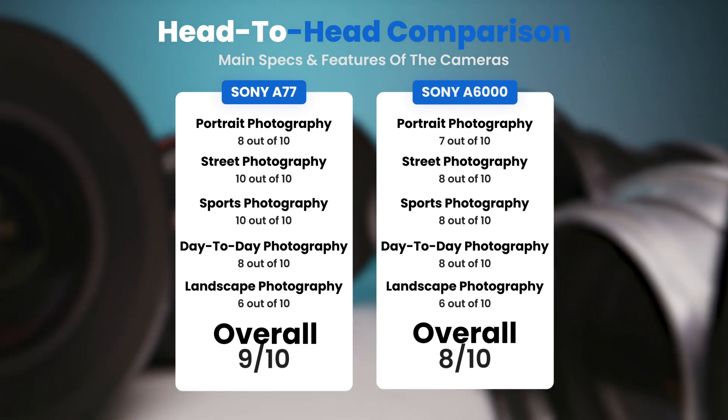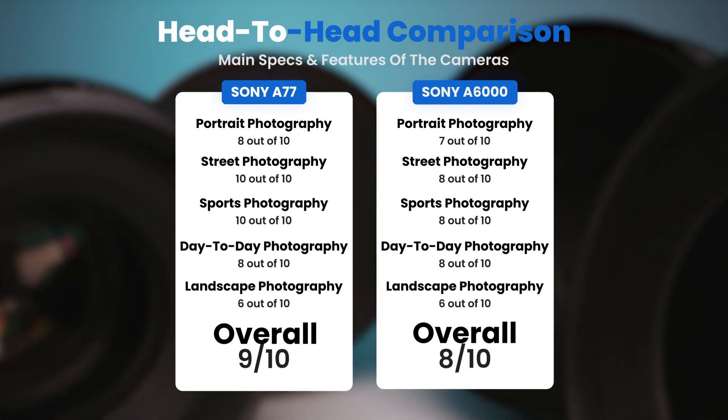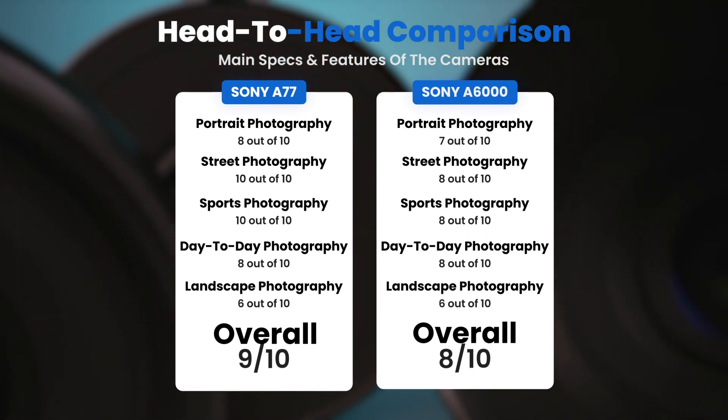To conclude, here are our overall ratings for both of these cameras. Sony A77: we will give it an overall rating of 9 out of 10. Sony A6000: we will give it an overall rating of 8 out of 10.